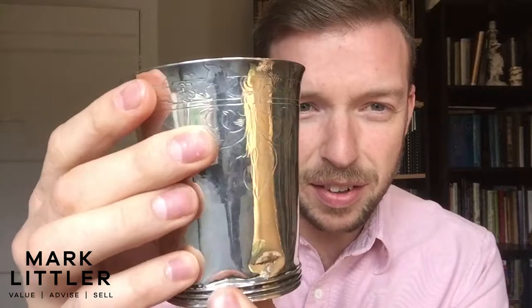Now, when you're selling silver of this age, condition plays a big part. Now as you can see here, there's a little bit of a crease, there's a few little dents around the body here. Now that is going to make a difference, but in reality it's survived hundreds of years, so you can forgive it for having these little defects.